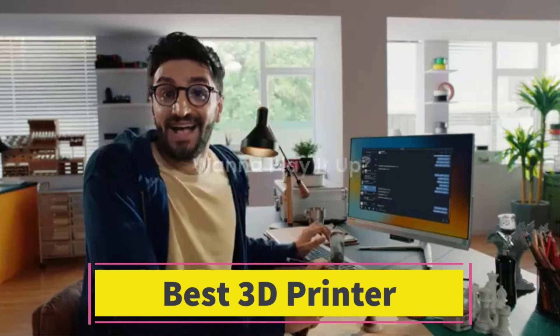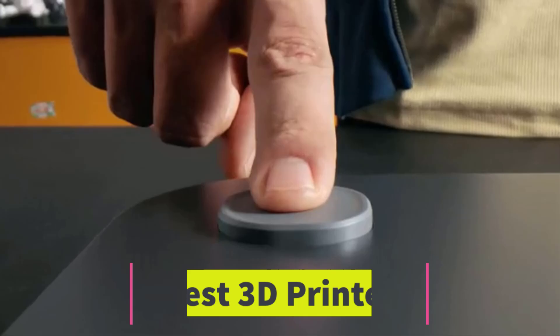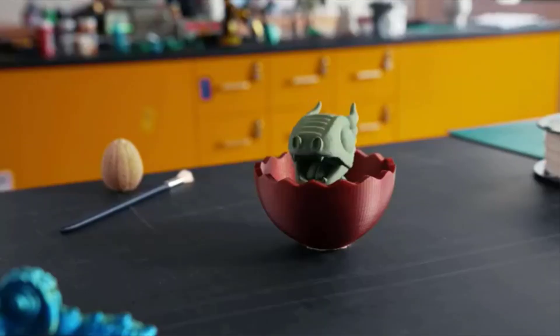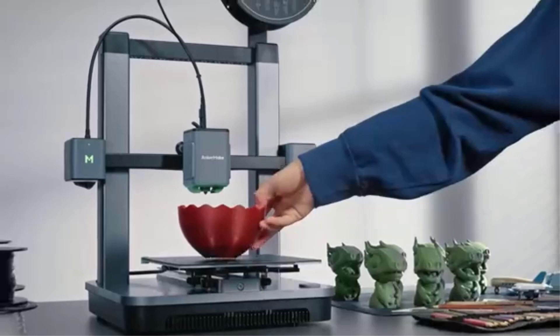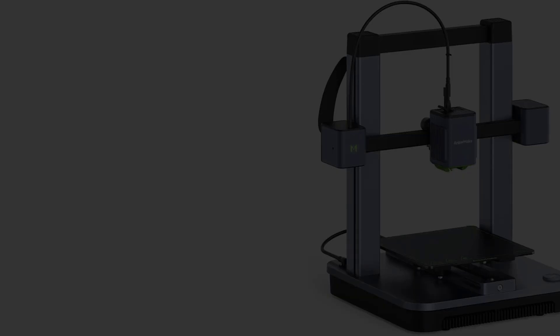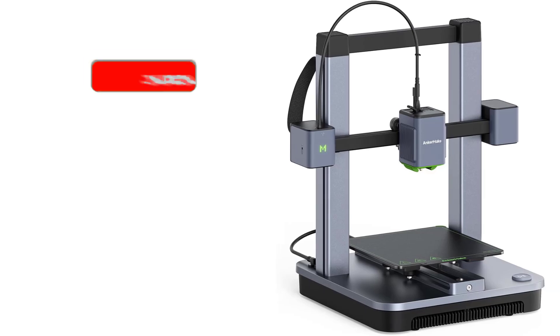Number 3. The Anchormake M5C 3D printer is a high-performance 3D printer designed to deliver rapid and precise results, ideal for both beginners and advanced users. With 500mm per second high-speed printing, it offers exceptional speed, enabling users to complete prints much faster compared to standard printers, making it perfect for rapid prototyping and production.